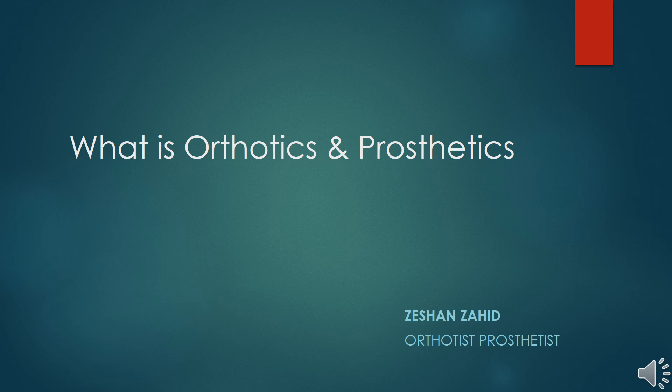Hi there, my name is Ishan and I'm a prosthetist by profession. Thank you for watching this video. In this video we will discuss about orthotics and prosthetic sciences, and we will go more in depth about the profession.